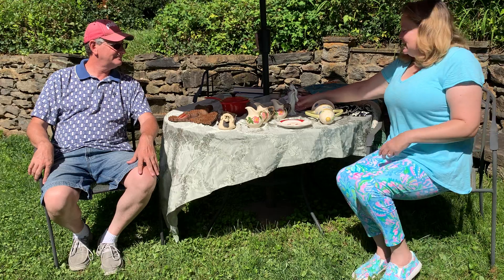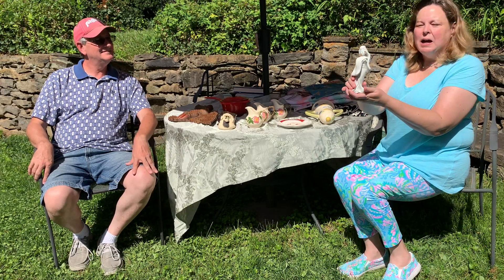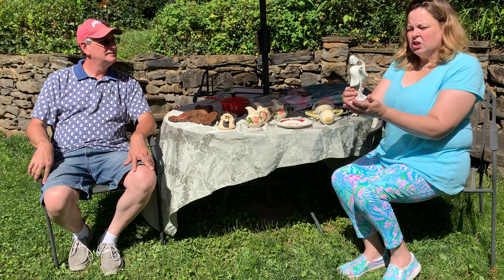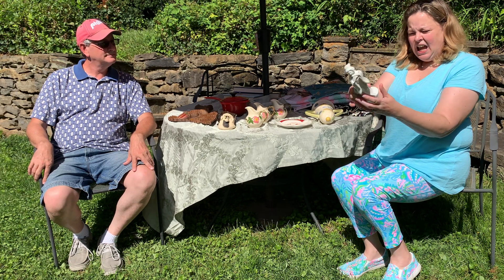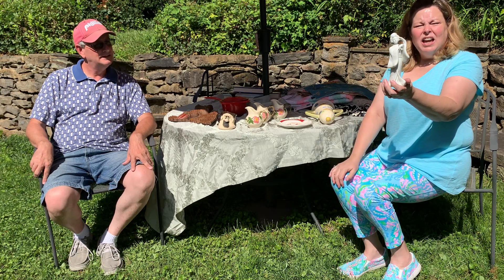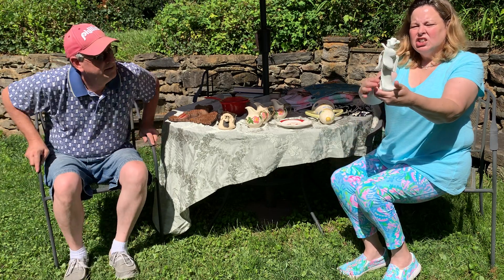Next up is this cute little Homeco geisha girl — she's dancing. She was $2.99, again with a 20% off coupon. Pretty, gonna be very nice.